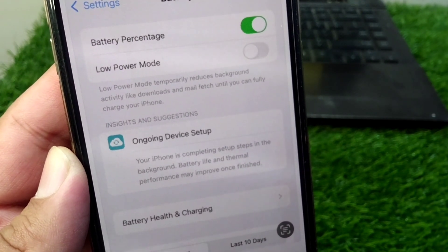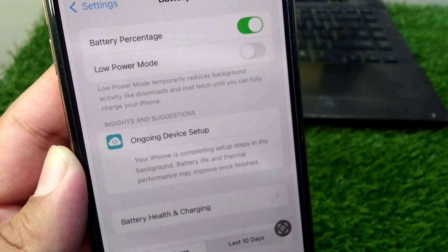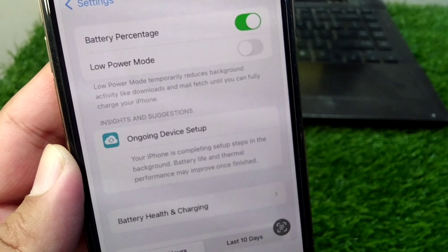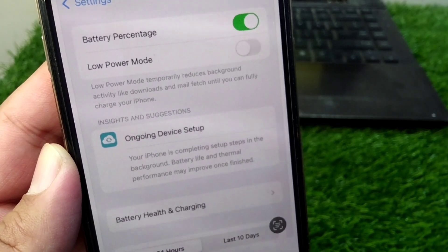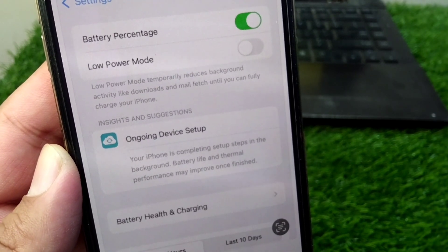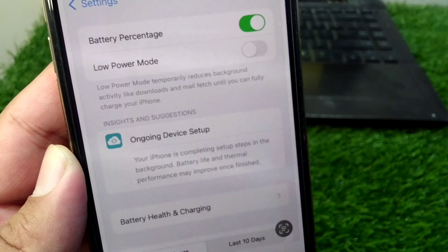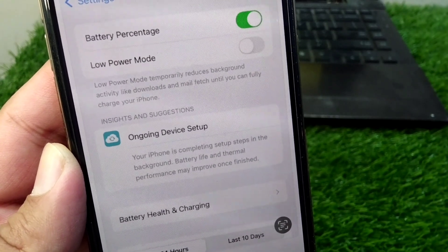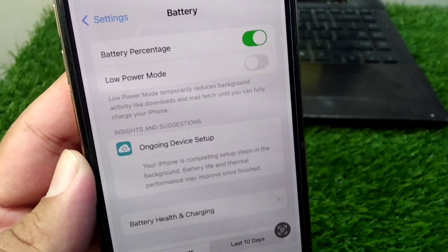This is just a notification which informs you that your iPhone is completing setup steps in the background. Basically, your iPhone is being updated to the latest version, and once it is updated then this notification will disappear from your iPhone.